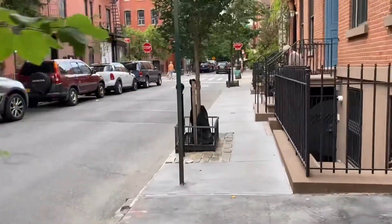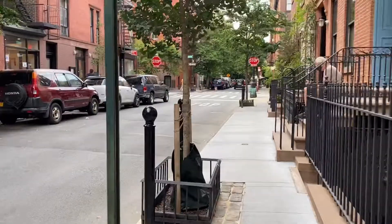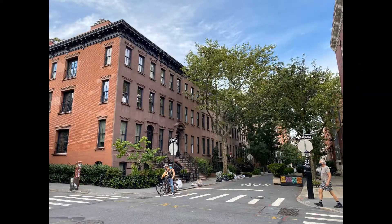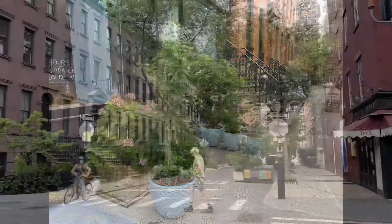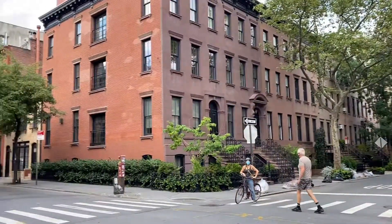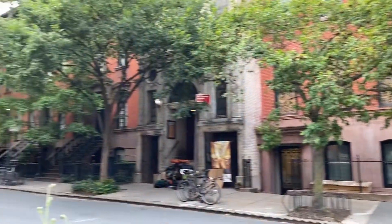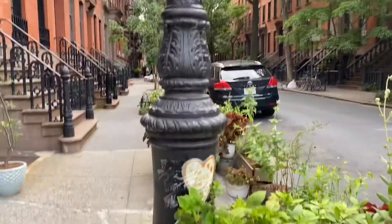I would love to live in the West Village, even with its little narrow sidewalks. I could deal with those because the low buildings give a good light, and maybe that's why people have so many potted plants and little garden setups, and the tree-lined streets feel kind of lush.